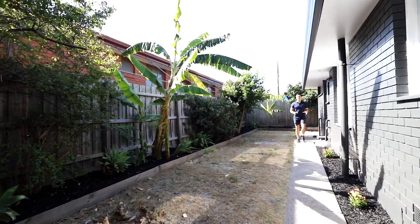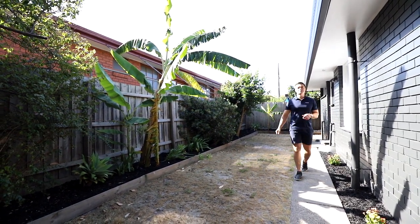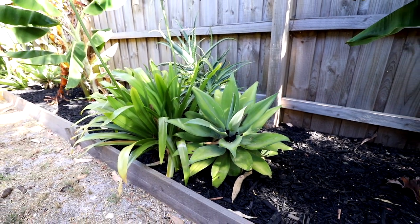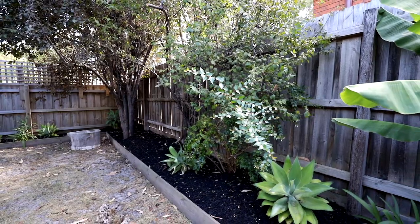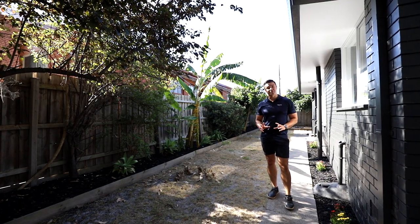Stepping out into the backyard, you do have a door that comes off the garage, so you can come through to the backyard here as well. One thing I really like about it is the backyard wraps around the whole house, so it's got plenty of space. You've got privacy screens around, and it's a really nice established garden, so it's really low maintenance.